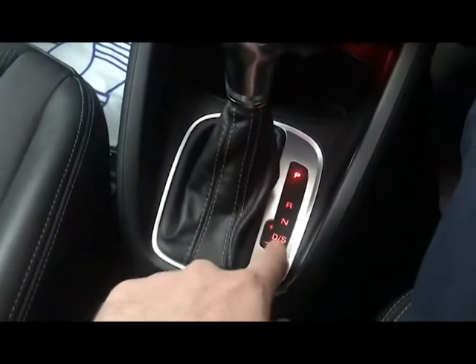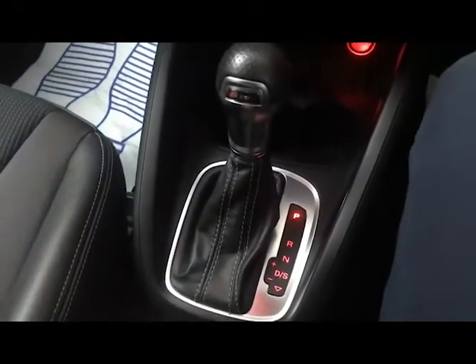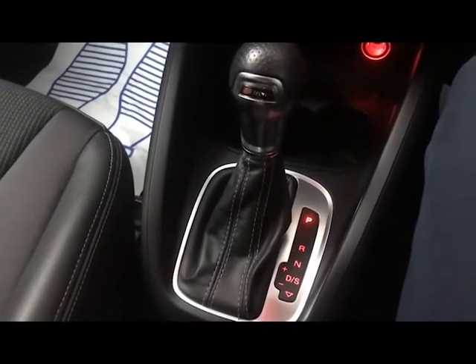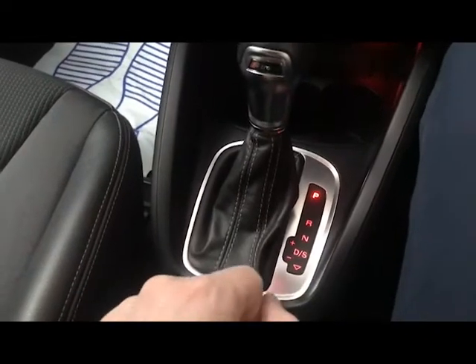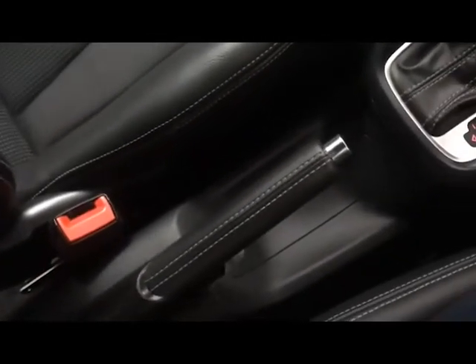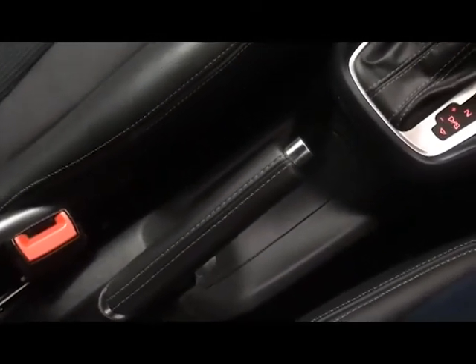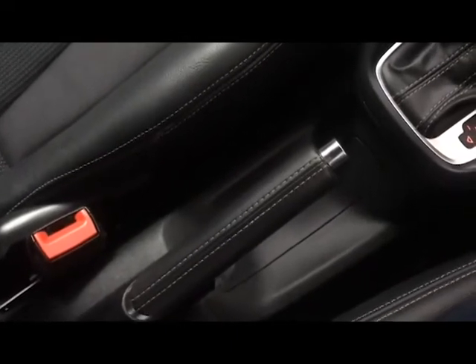There's a standard drive mode and a sporty setup for the gearbox. In sports mode it will let the car rev a bit higher before changing gear and keep it in the optimum power band for performance, whereas standard drive mode is set up more for efficiency than sportiness. We've also got a traditional handbrake rather than an electric one.